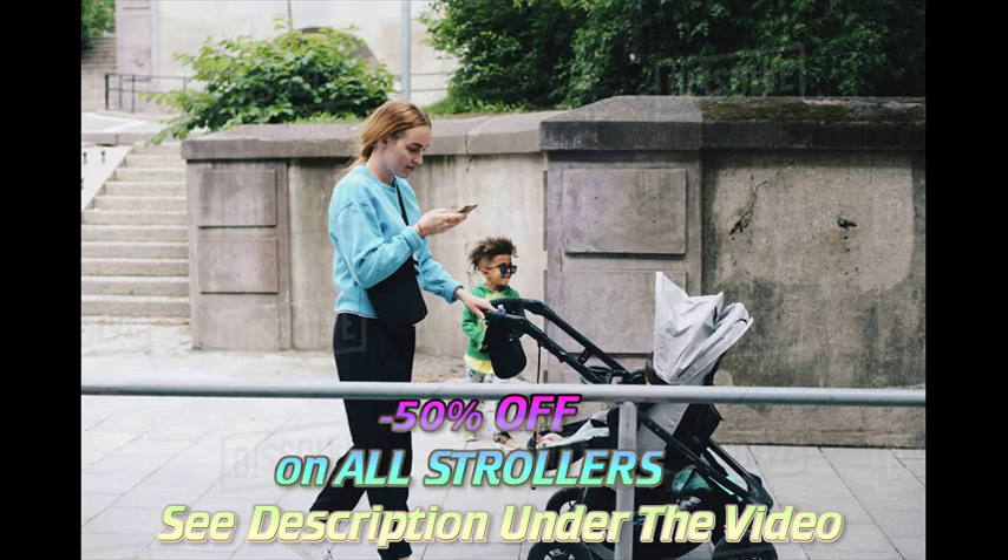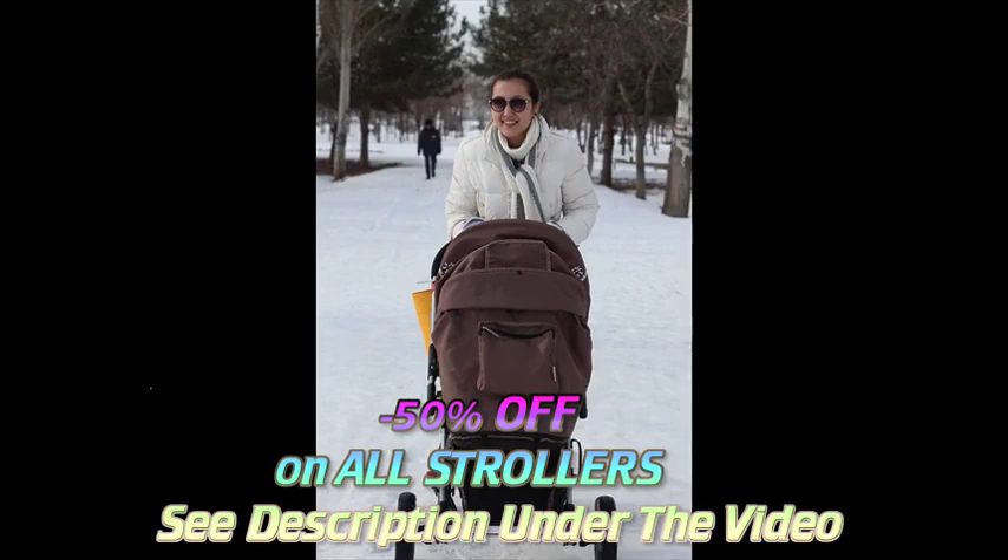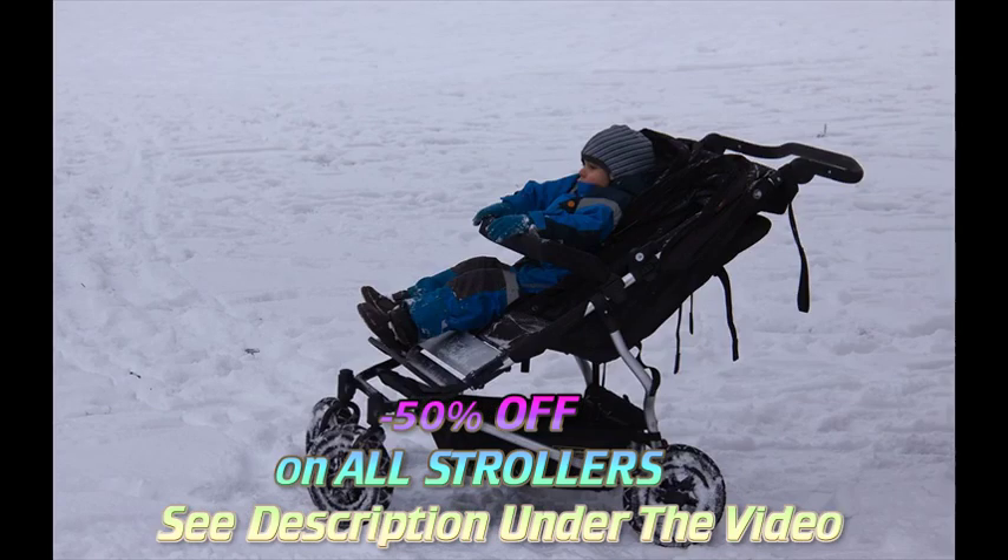Baby strollers are one of the most popular items to put on your baby registry, but it's so hard to know which stroller is best. Here are the key stroller features to look for when deciding on a stroller to put on your baby registry.